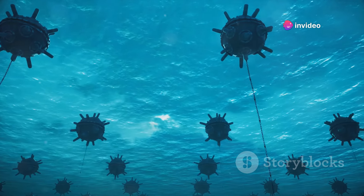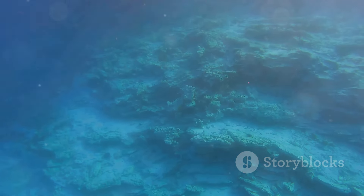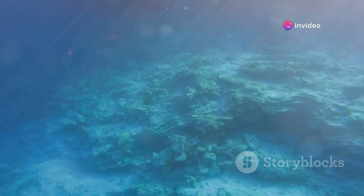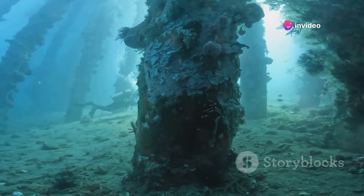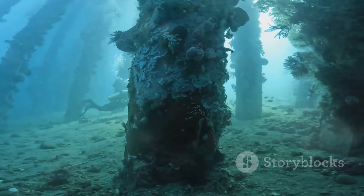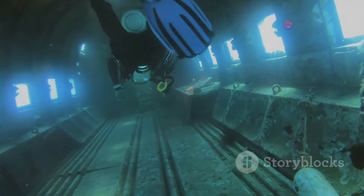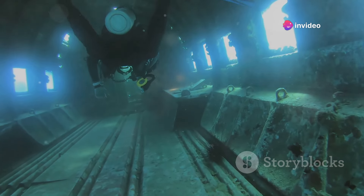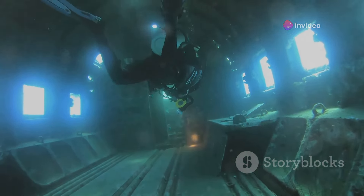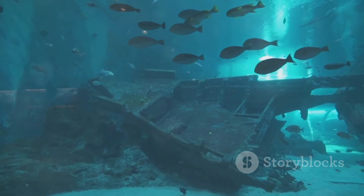The use of sonar mapping was another critical advancement. Sonar technology allowed researchers to create detailed maps of the ocean floor, identifying the location of the Titanic's wreckage. The discovery of the Titanic also led to the development of new techniques for artifact preservation. The deep-sea environment poses significant challenges for the preservation of artifacts, with factors such as pressure, temperature, and corrosion affecting the condition of recovered objects. The advancements made during the search for the Titanic continue to benefit marine research and the preservation of underwater cultural heritage.